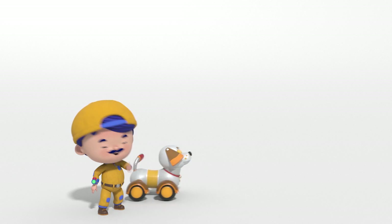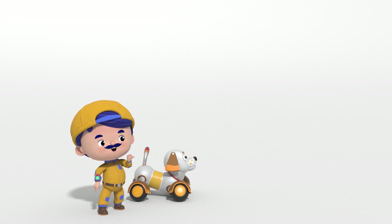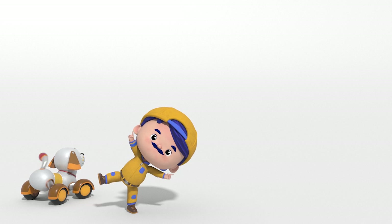Team Toolbox to the rescue! Subscribe and be sure to watch Anima car's first episode on YouTube!